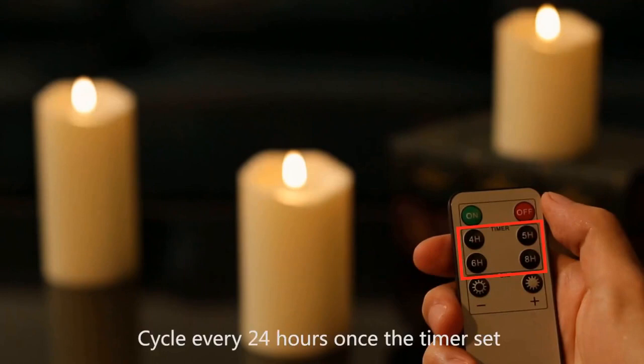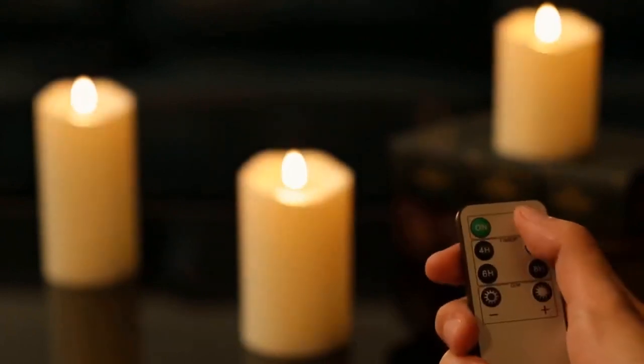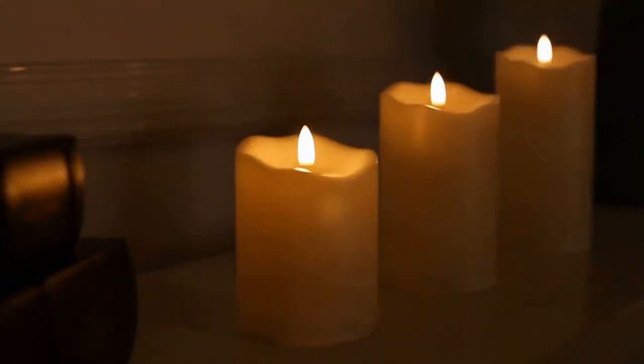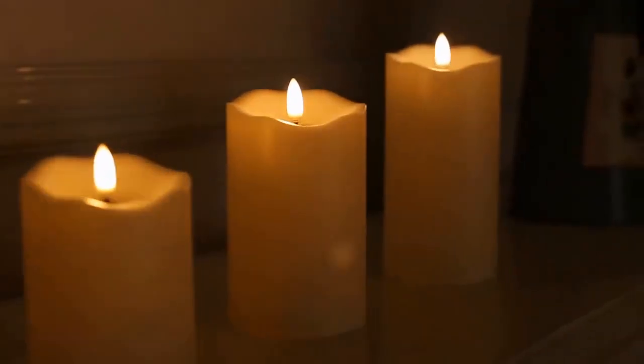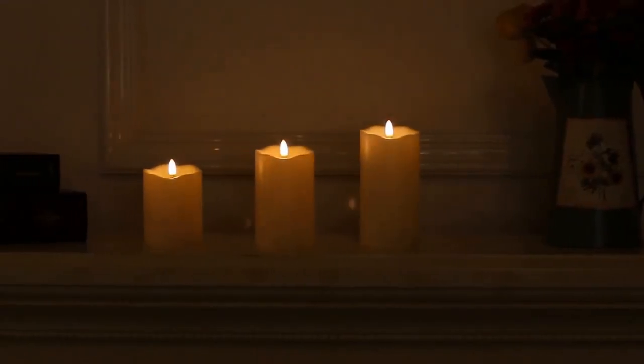No more bothersome candle wax dripping or open flame. Great LED candles for kids and pets. High quality and easy operation with super resin remote control — no fading. Features a 4, 5, 6, or 8-hour timer function, powered by two AA batteries with 800 hours of working time.